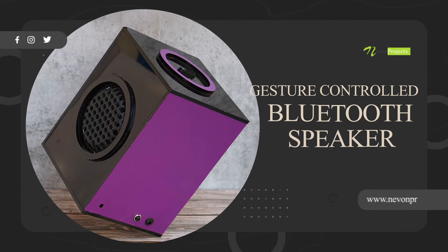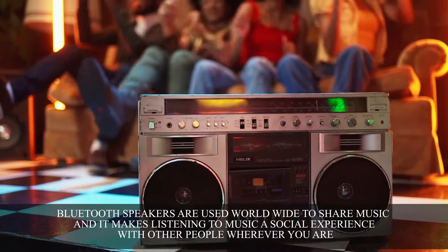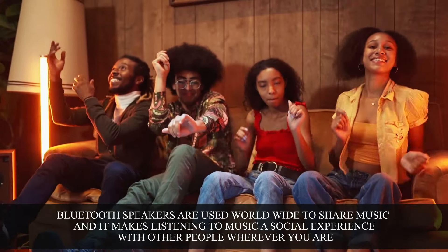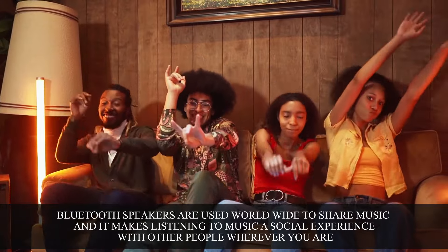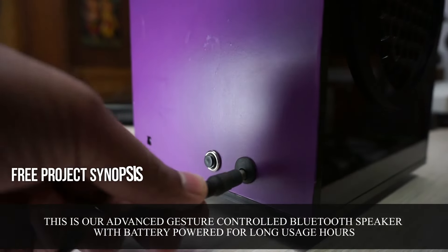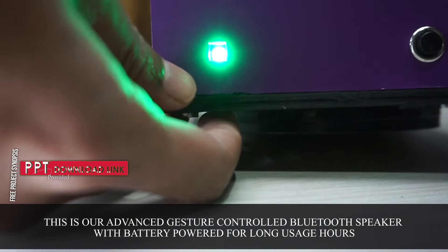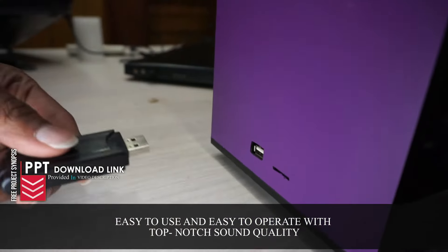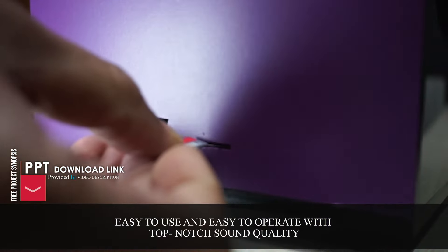Gesture controlled Bluetooth speaker. Bluetooth speakers are used worldwide to share music and make listening a social experience wherever you are. This is an advanced gesture-controlled Bluetooth speaker with battery power for long usage hours — easy to use and operate, with top-notch sound quality.